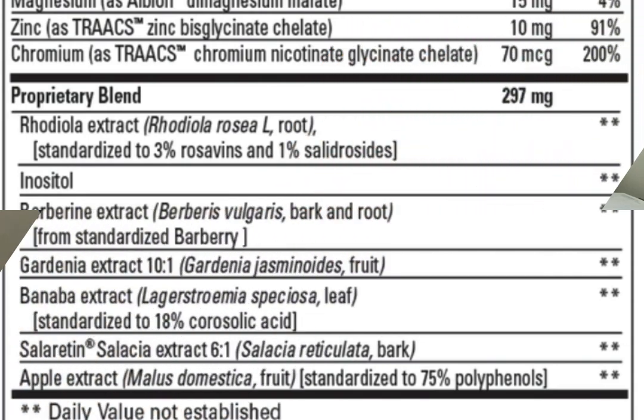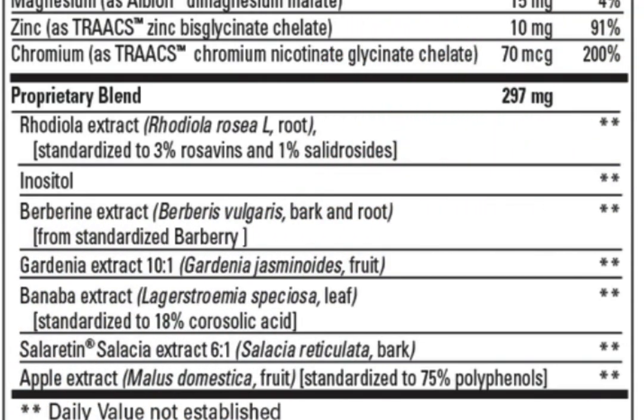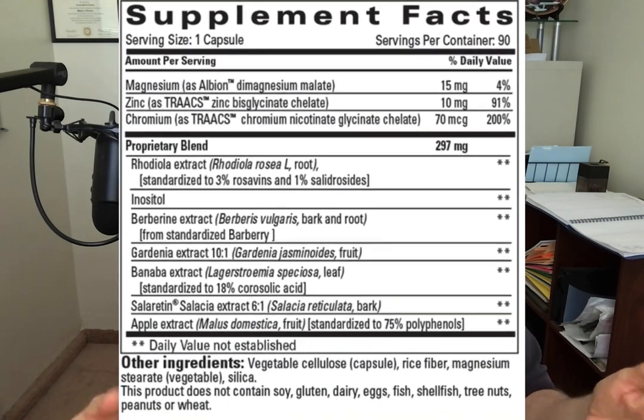Looking at the supplement facts label for GOLO Release, we see that it has an awful lot of ingredients. At the top you see magnesium, zinc, and chromium — and it's giving you a good amount of chromium, which makes a lot of sense for a dietary supplement that's supposed to help with insulin resistance. Below that we see a proprietary blend with several ingredients ranging from rhodiola, inositol, berberine, gardenia, banaba extract, and even apple extract.